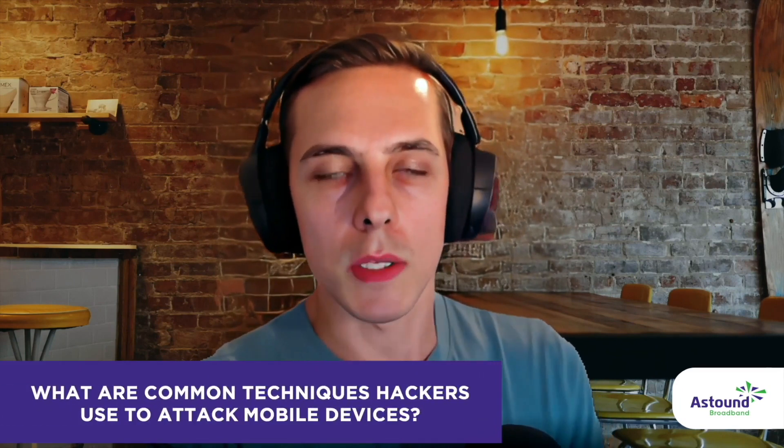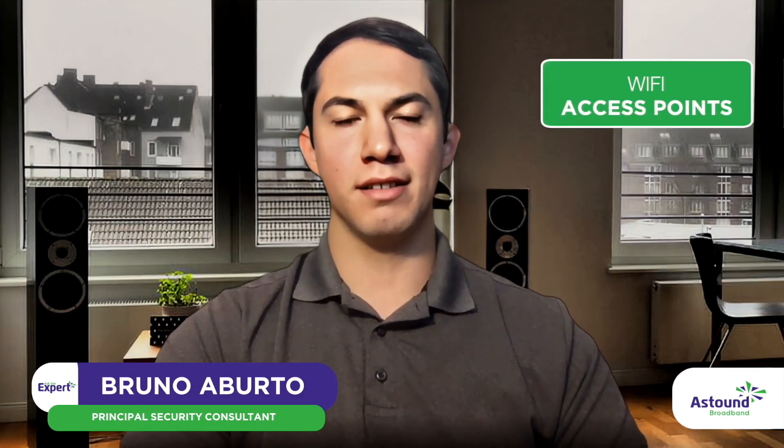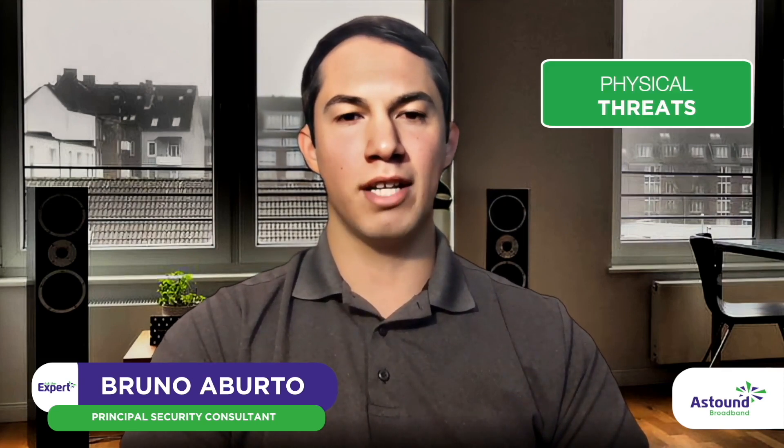One of the most common techniques bad guys use to hack into mobile devices would be creating fake Wi-Fi access points in public areas. When you connect to that access point, they're collecting your personal information. There's also the physical threat of someone stealing your phone directly while you're out in public.